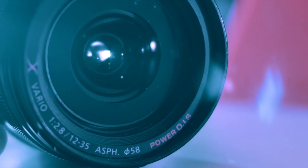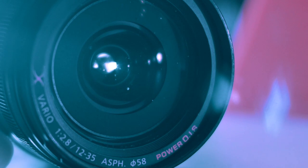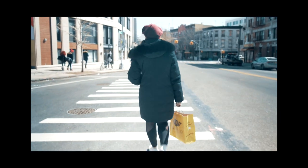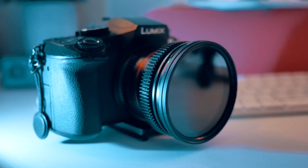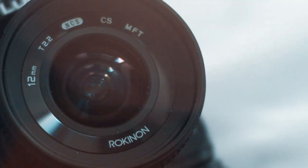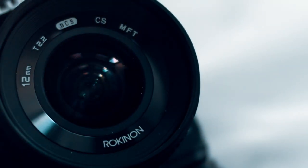With the 12-35 I get OIS, which actually makes a big difference. Shooting handheld, even with IBIS on the G85, was still quite shaky on the Rokinon. Another downfall is that it's a fully manual lens, which means it's not ideal for photos. And more often than not, I find myself shooting photos and videos simultaneously.